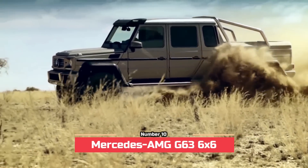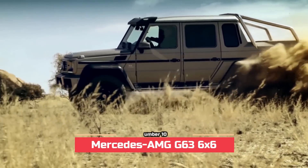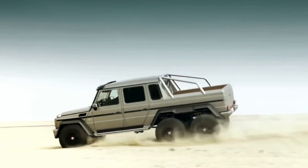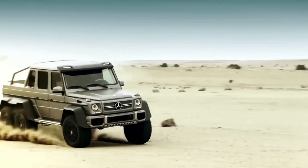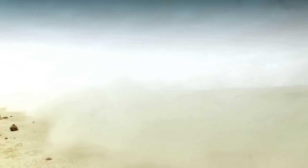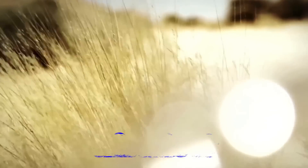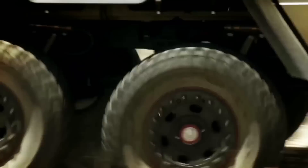Number 10: Mercedes-AMG G63 6X6, 100 units. As the name indicates, the G63 6X6 is a six-wheeled version of the G-Wagon built to conquer the toughest terrains. It comes with a mighty twin-turbo V8, six-wheel drive, and 18 inches of ground clearance.